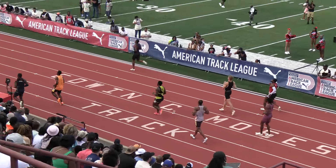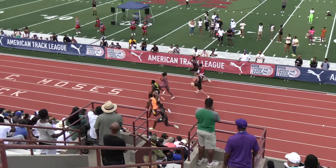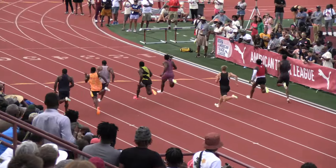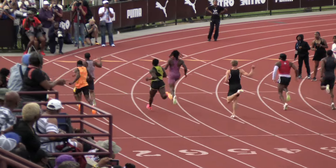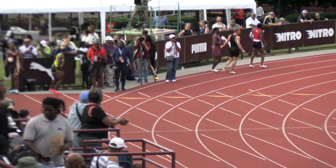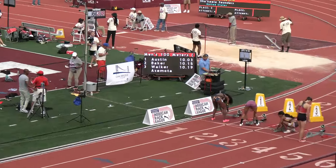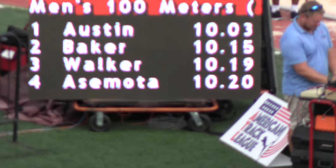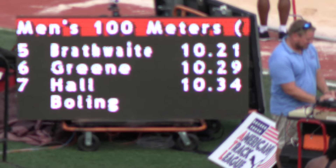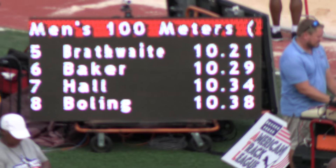A little bit of a recall here, as always. And this time a fair start. Braithwaite in the green, but now down to PJ Austin. Austin now pulling away from the field, out of lane four — PJ Austin. Winning time — 10.03. Ronnie Baker finishing in the runner-up position, 10.15. And Jelani Walker of Jamaica, 10.19.